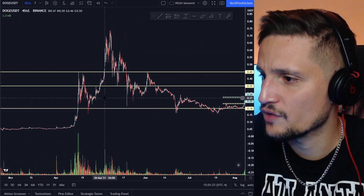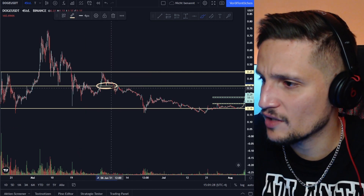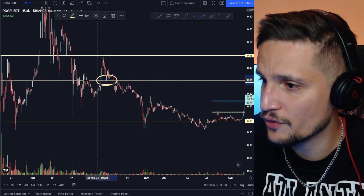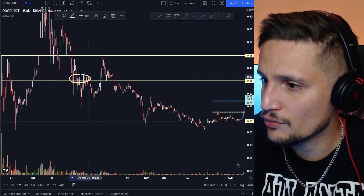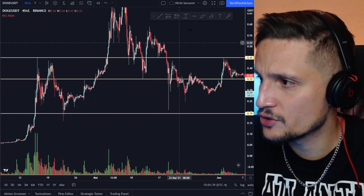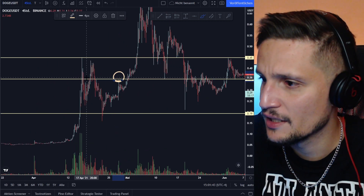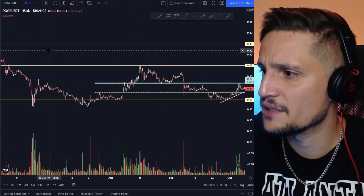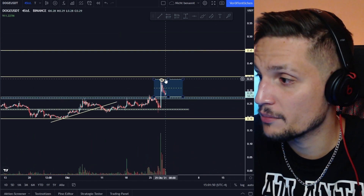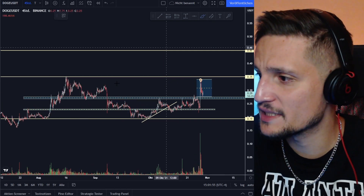If you look at the past price action, the area around 35 cents is very significant — we held this area as support right here, and we've been rejected a couple of times at this area as well. It's definitely a very significant resistance for Dogecoin right now, this area between 34 to about 35 cents.